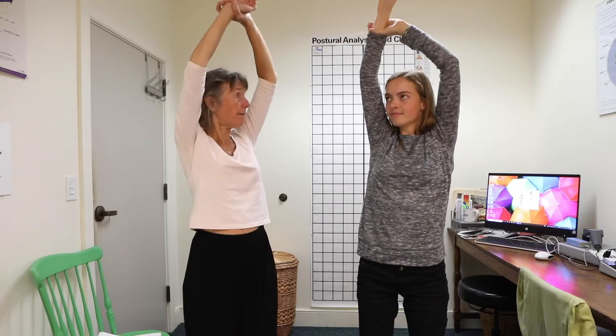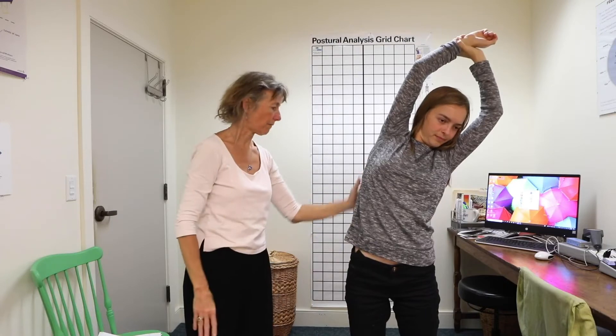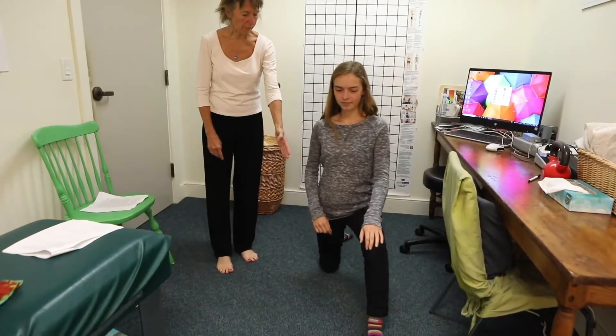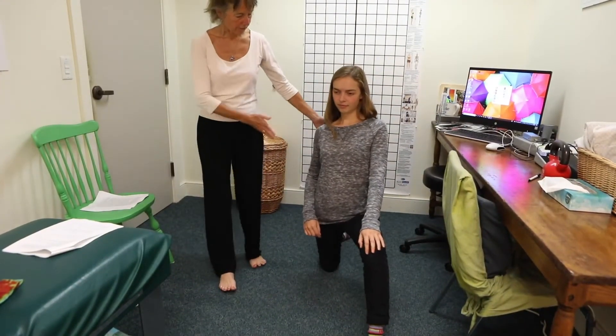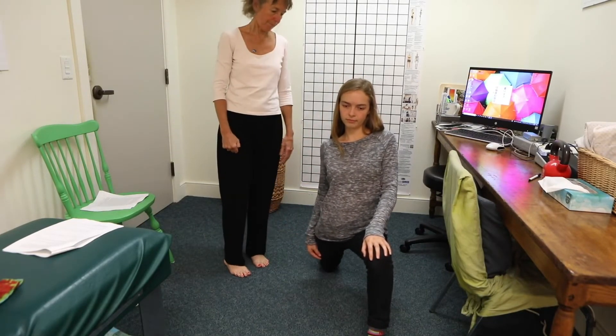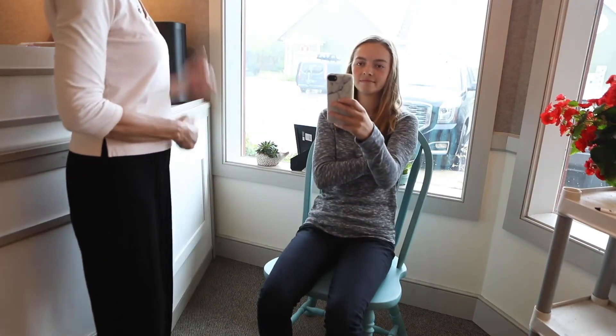We also are going to need to be partners in this. So this is a done-with-you program, not a done-for-you program. So I'm going to be giving you homework to do in the form of very specific exercises to reconcile where you have weak-sided muscles and tense-sided muscles. We'll be teaching you the correct way to do it so that at home, you'll be able to keep our progress going, and on each visit when you do come to the office, we'll cover a lot more ground. We also have to teach you how to break the bad habits that have gotten you into this situation.